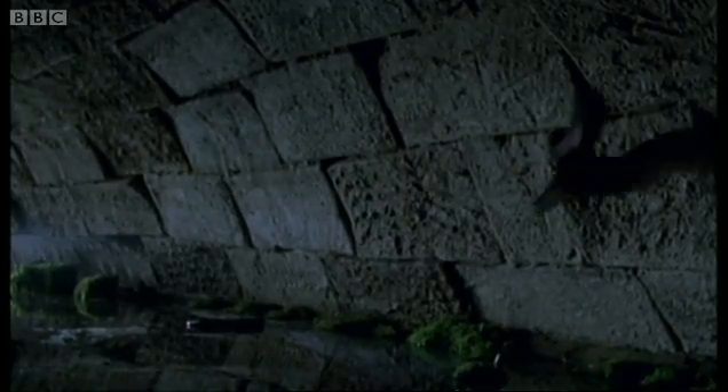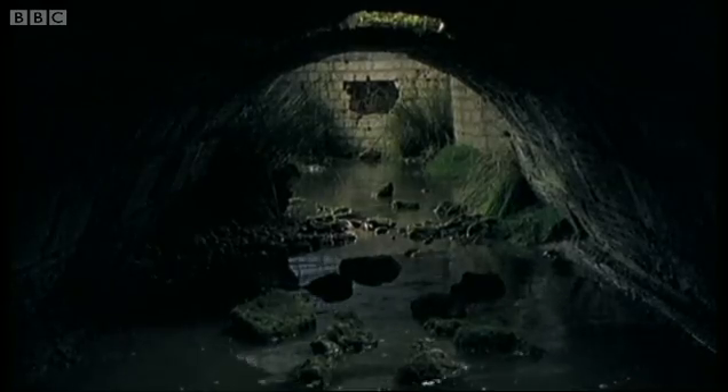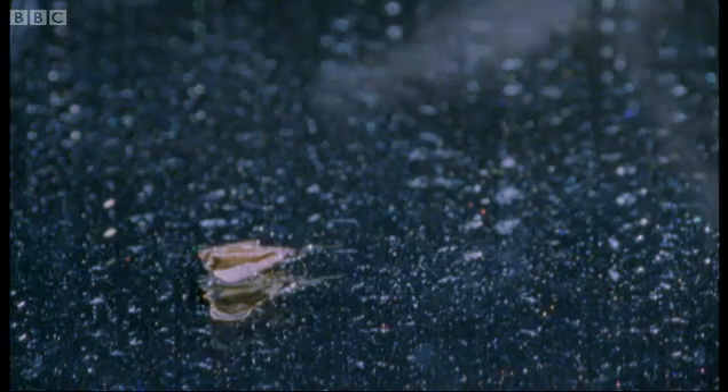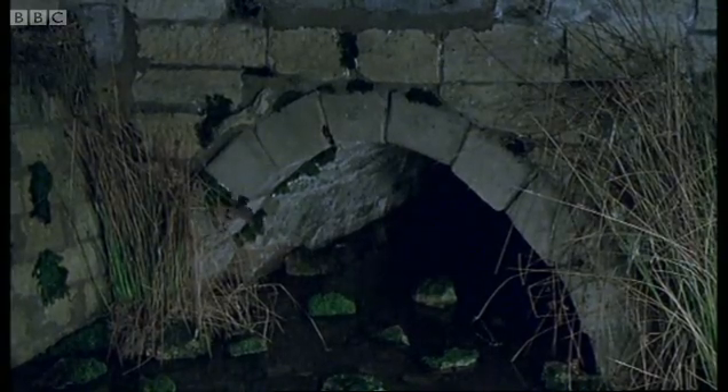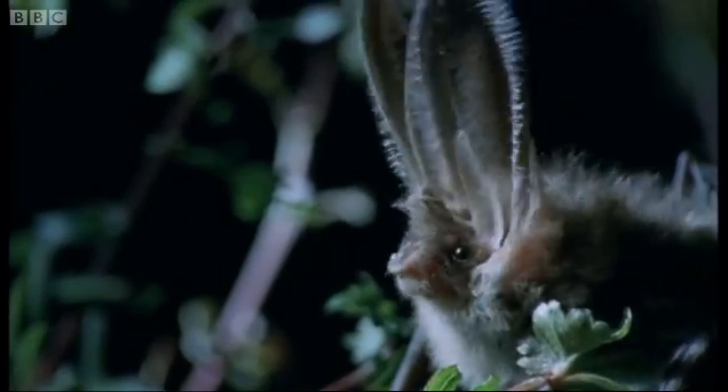The Daubenton's isn't called the water bat for nothing. In the abbey gardens, a very different bat sets out to look for food.